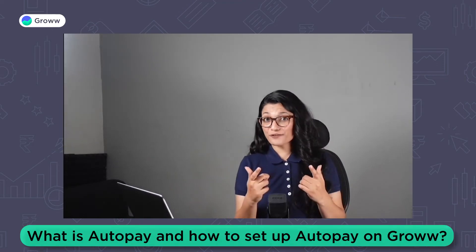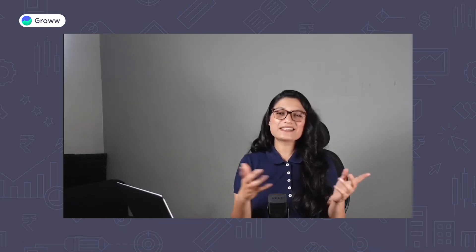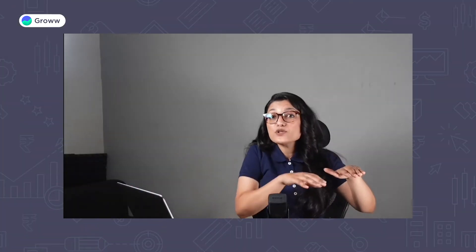Hey, do you want to start your first SIP on Grow? Then what's stopping you? Is it the AutoPay setup process? Then please don't worry, we've got you covered. Let's understand what an AutoPay is and how it will help you with your mutual fund investments.